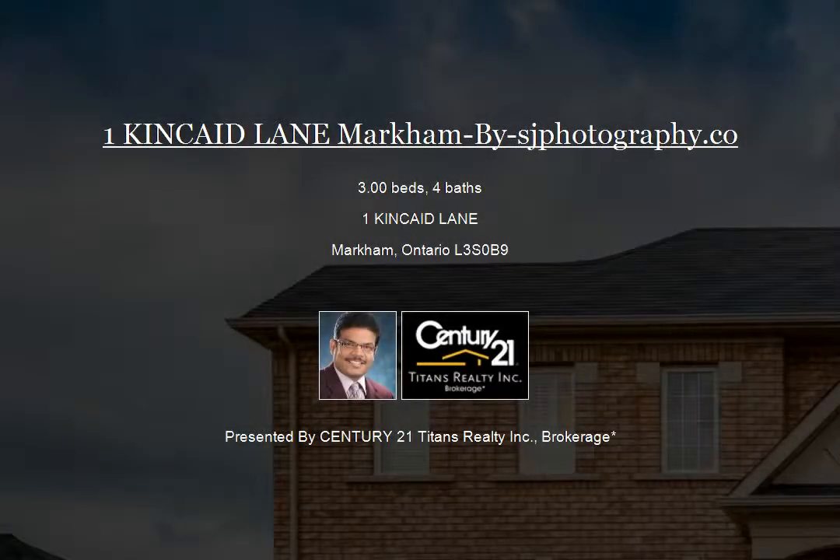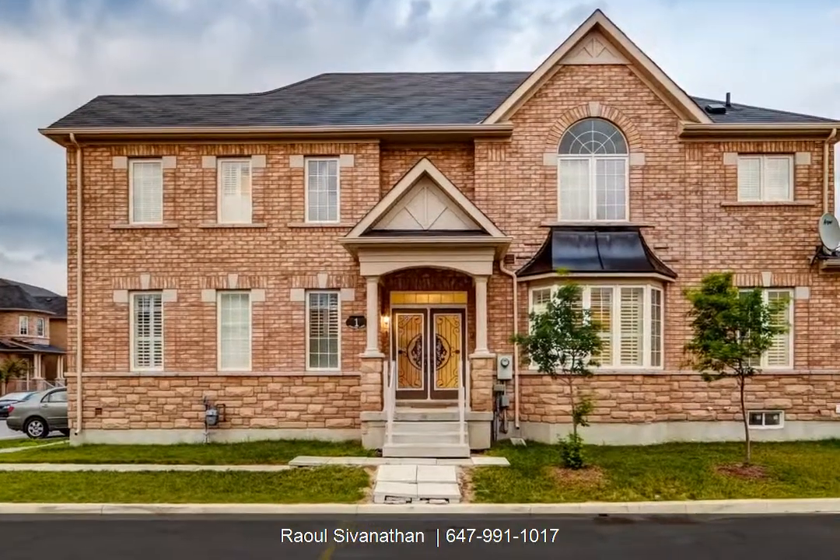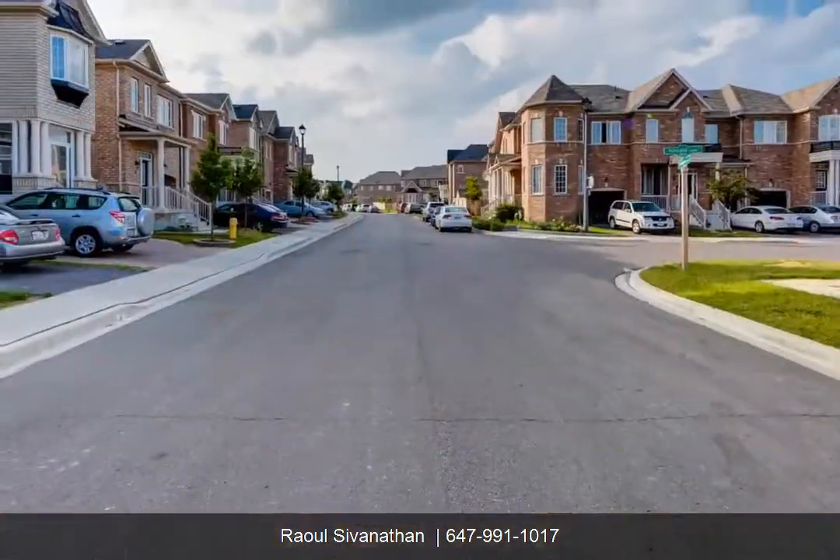Location. Three year old stunning Hampton by Castle Rock model home with thousands spent on upgrades.